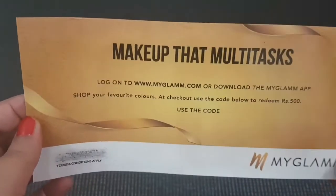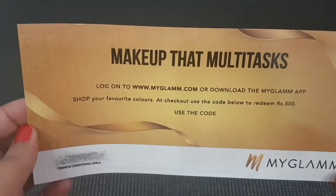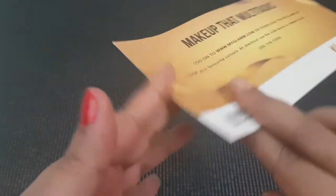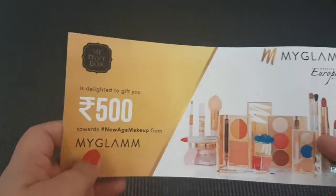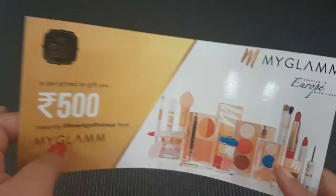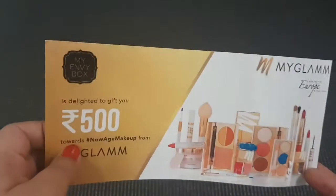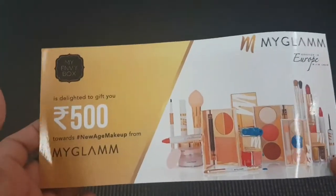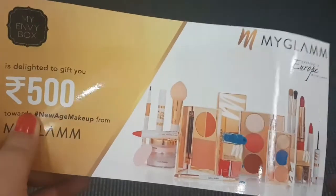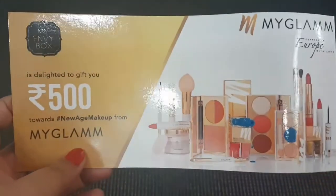I have heard many people say that these products are very costly, and I believe many of you must not have tried this at all. But I really want to tell you that there is no minimum purchase on this site. However, since everything is above ₹700 or ₹750, even if you avail this voucher you will still have to pay around ₹450 to ₹495.